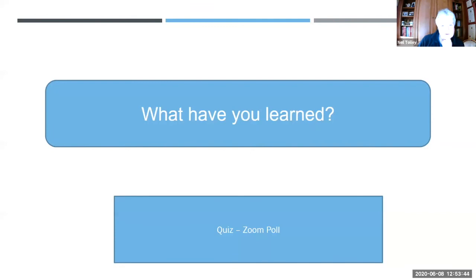Next question: the inferior parathyroid gland originates from which branchial arch — fourth, second, sixth, or third? 72% got it correct: it's the third.